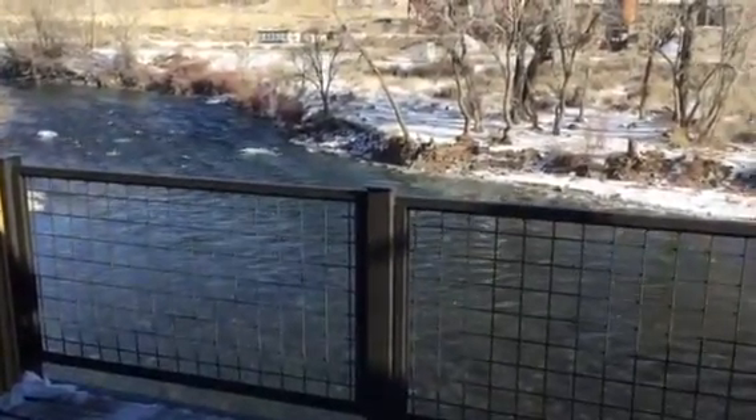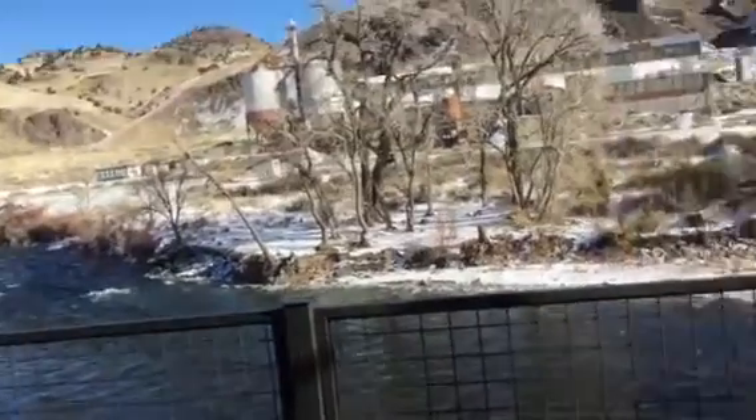Dave Schultz, Salida, Colorado. We're here in Patricia and Paul's new home. Lots of activity today.